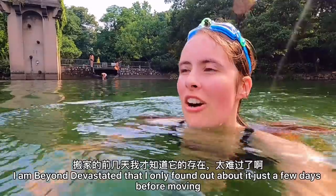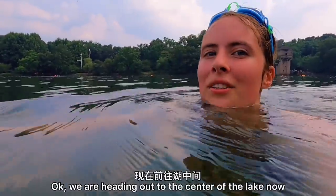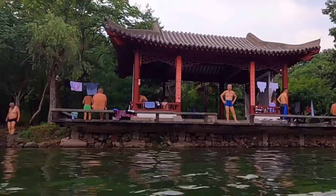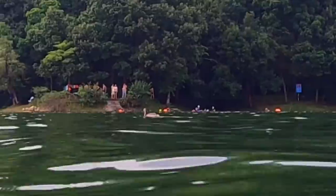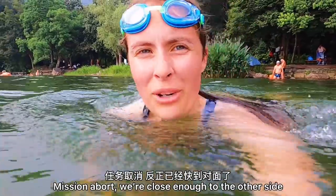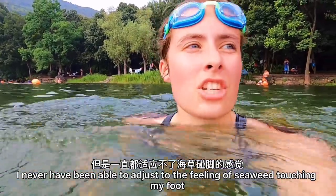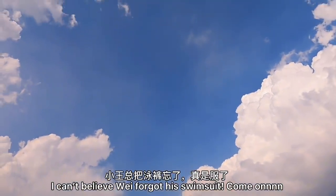This lake is amazing. I am beyond devastated that I only found out about it just a few days before moving — this is so upsetting. We are heading out to the center of the lake now. Where are those ducks at? I finally found a duck! Almost to the other side — I'm not going any further because I just felt seaweed. Going back, mission abort. We're close enough to the other side. I can't believe Wei forgot his swimsuit.